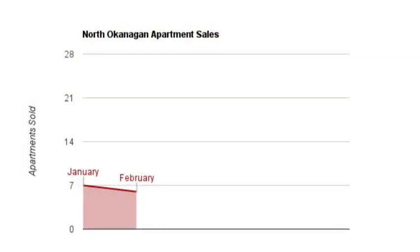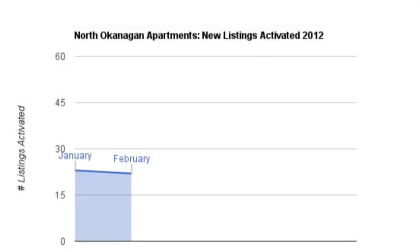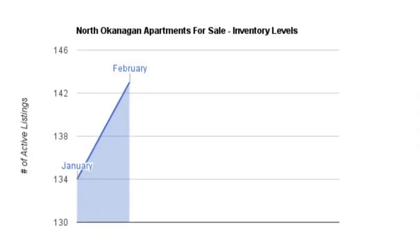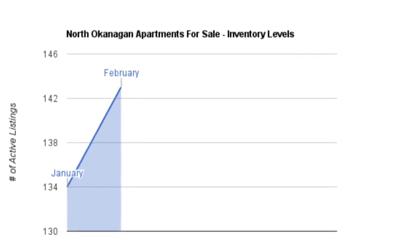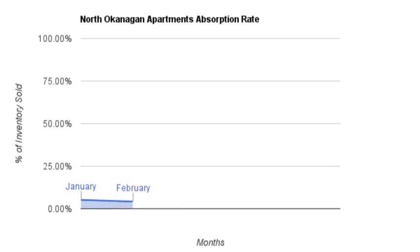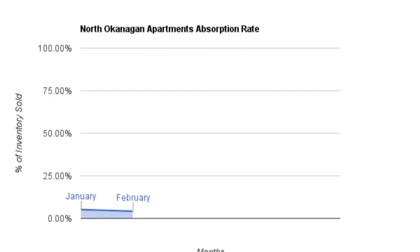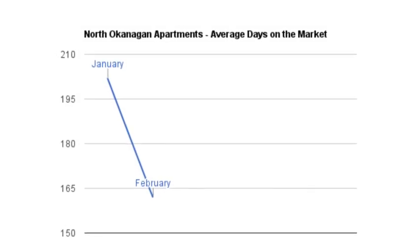Let's go look at the apartments and see what's happening. The number of apartments sold dropped from 7 in January to 6 in February, and the number of listings activated also dropped by 1, with 22 apartments listed in February. At the end of February, there were 143 apartments listed for sale, reflecting a modest increase from the 134 mark of January. The absorption rate dropped 1% to 4.20%, indicating a strong buyer's market. The average days for an apartment to sell dropped from 202 in January to 162 in February.